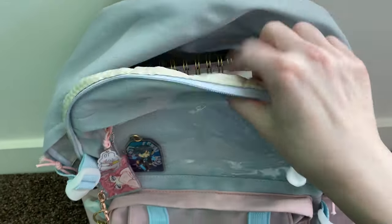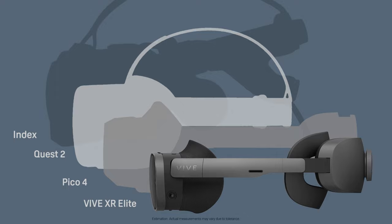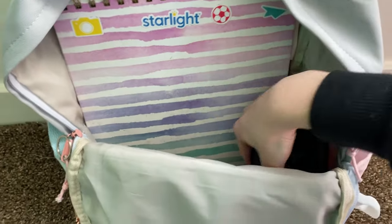When I travel, backpack space is at a premium, and I'm happy to report that the XR Elite is one of the smallest headsets on the market and it fits really nicely into my bag.